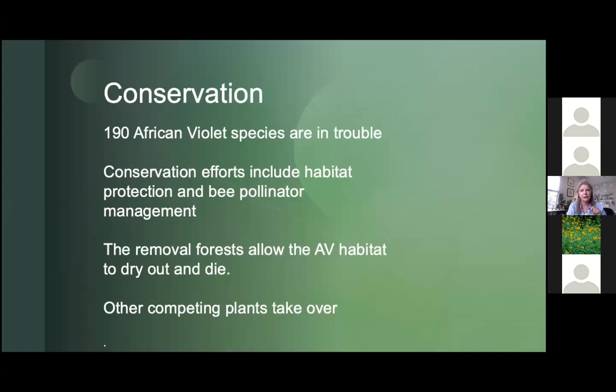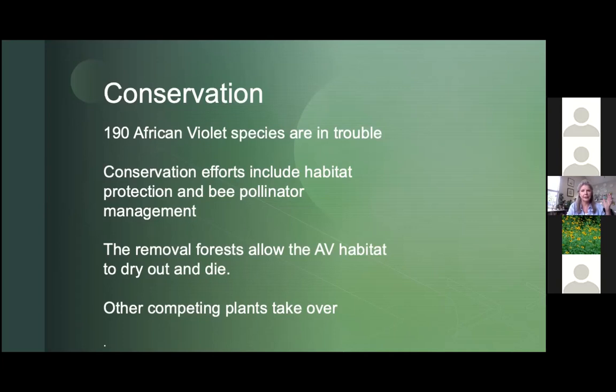Lastly, I want to mention that conservation efforts are occurring because the 190 African violet species are in trouble. The only locations they're found in the world are in Kenya and Tanzania. There are six mountain regions at risk because of construction. The bee pollinators that help pollinate African violets are also at risk. Once these forests are removed, it allows the African violet habitat to dry out and die, and competing plants can take over.